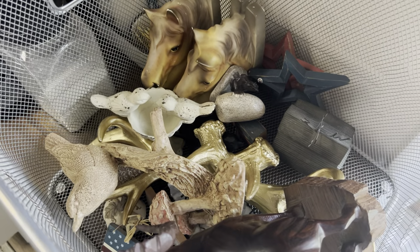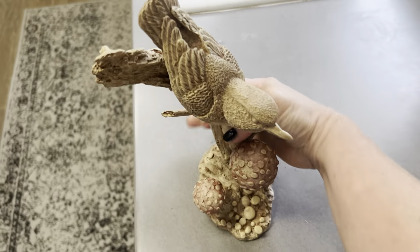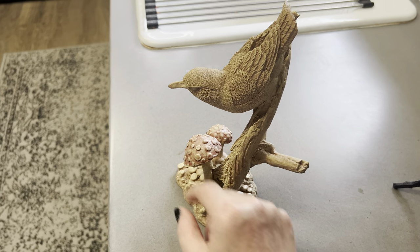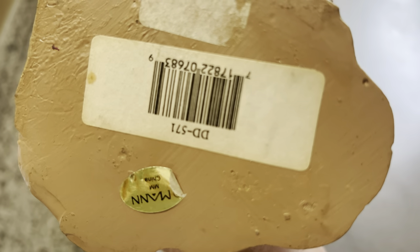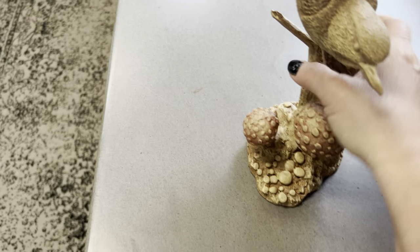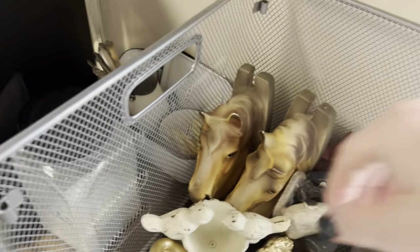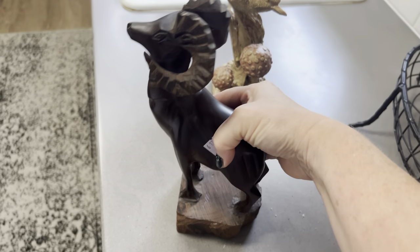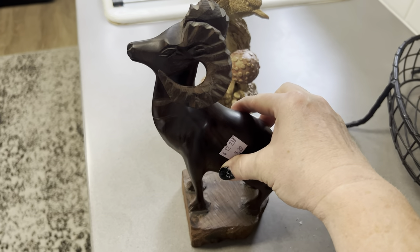First, let's get this beauty out. We've got mushrooms, we've got a bird, and there are no chips or cracks — oh my gosh, hello, beautiful! I don't really know the maker — I think it says China — but I just think it's a cool mushrooms-and-birds piece. And then we have a hand-carved ram. I thought that was a neat piece — this one was $5.29. I wish it was signed by the artist, but it wasn't. Still a nice ram piece.